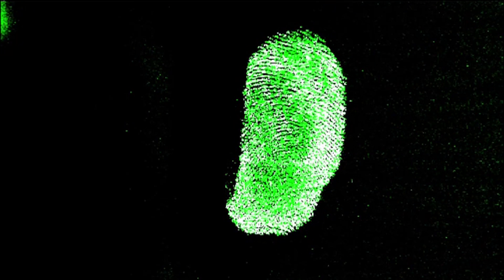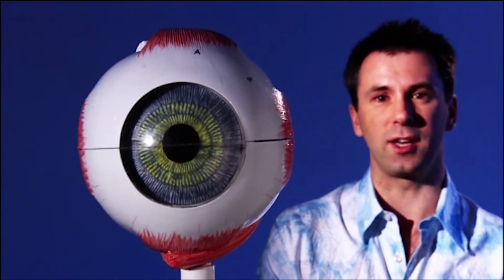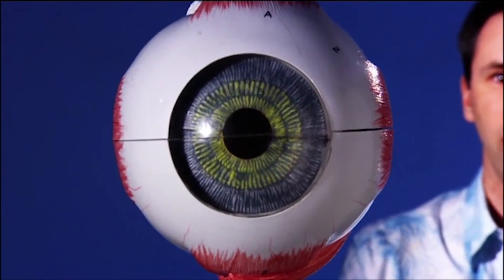Fingerprint recognition is a great low-tech solution because the lines and swirls on the print are easily visible. But as computer technology gets better, we're finding more and more accurate ways to prove that you are who you say you are. The current favourite is iris recognition — identifying you by looking you straight in the eye.